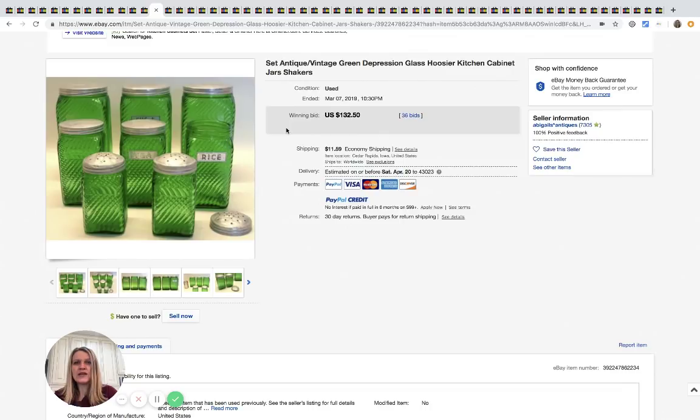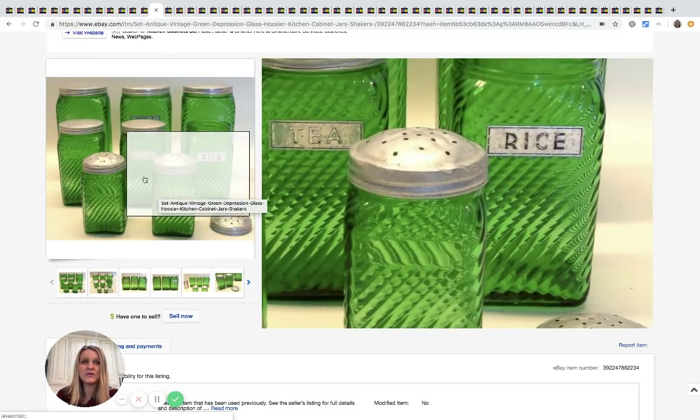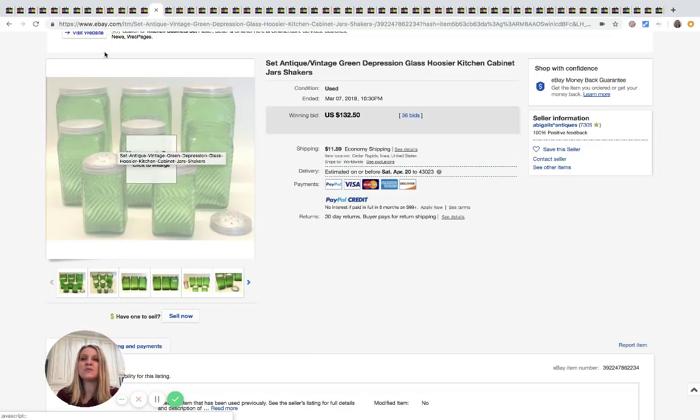These are green depression glass jar shakers — super cool. They've got little labels for tea, rice, and others; some have labels and some don't. This sold for $132.50 with 36 bids.